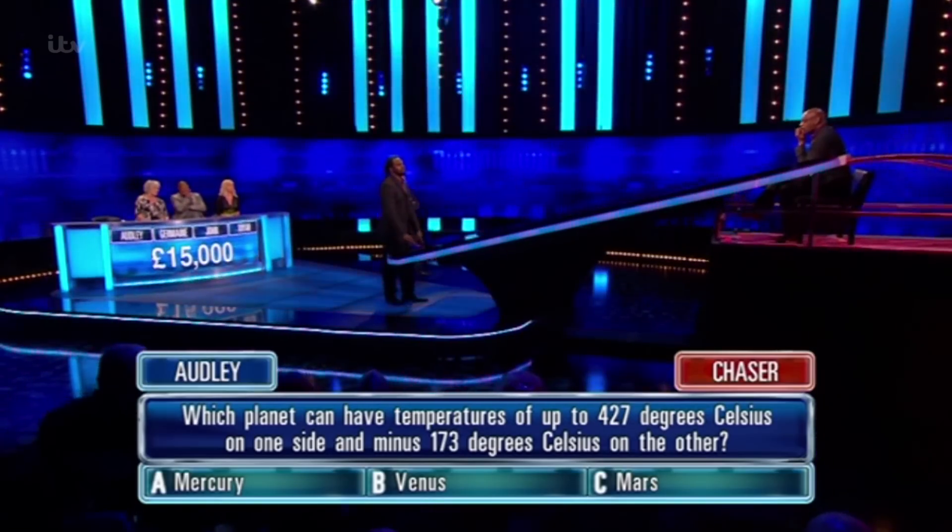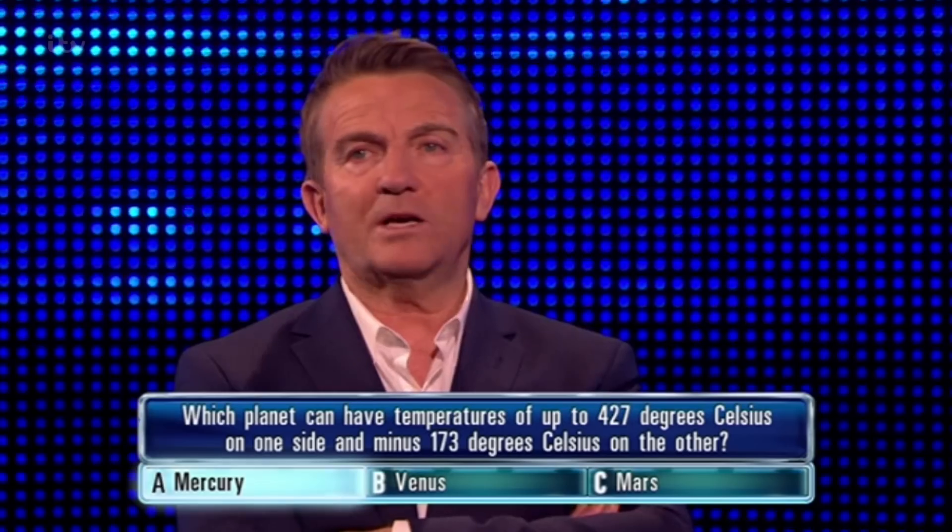Mean answer, Audley. You've put Mercury. It's a wild guess. I mean, that's a lot of heat, that's for sure. Correct answer is...